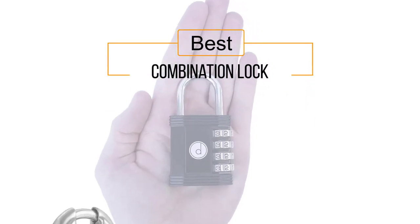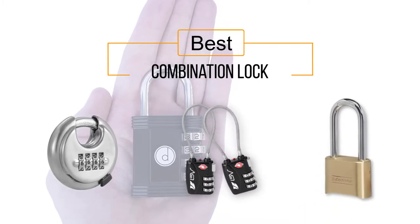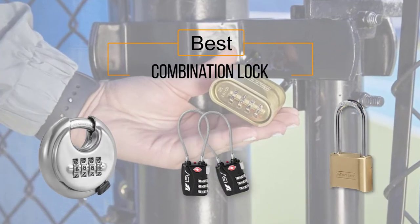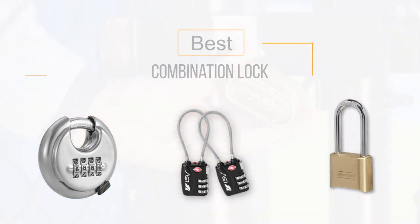If you are looking for the best combination lock, here is a collection you have got to see. Let's get started. At any time you can click the circle for more info and real-time deals.